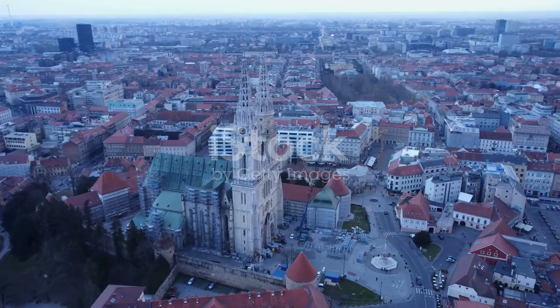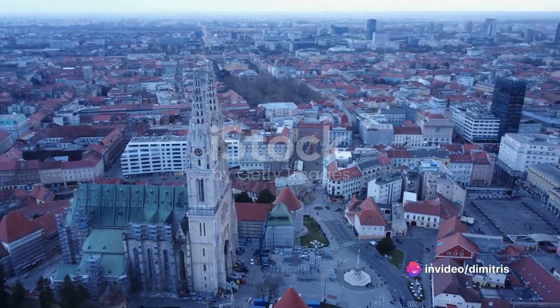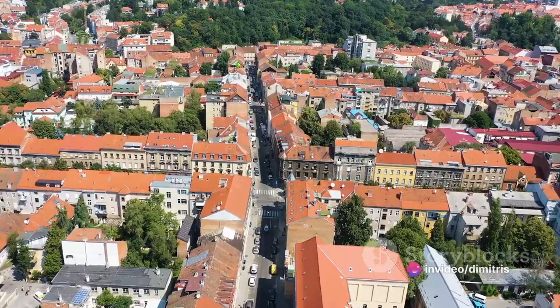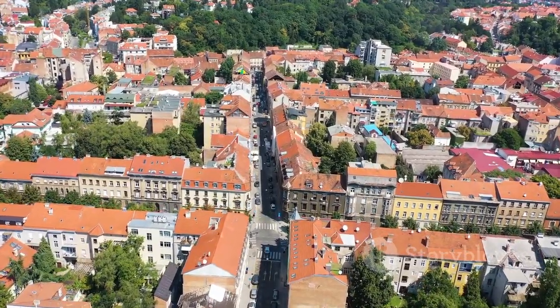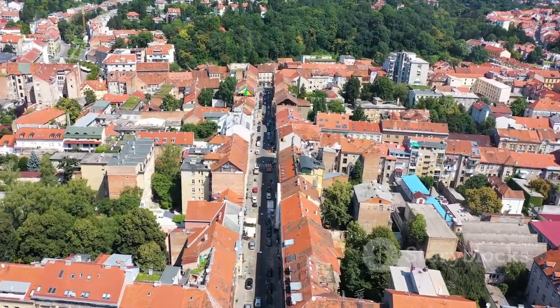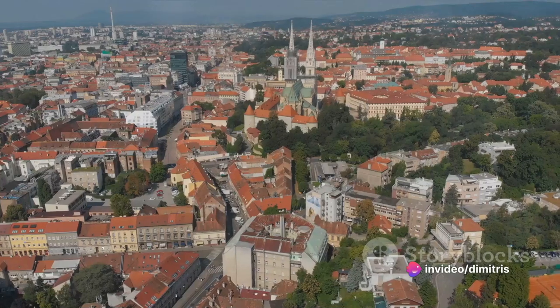This enchanting city is a melting pot of rich history and vibrant culture, a place where every street tells a story and every building is a testament to time. From the cobblestone streets of the old town to the sleek skyscrapers of the new city, Zagreb is a fascinating blend of past and present, offering a unique charm that's hard to resist.